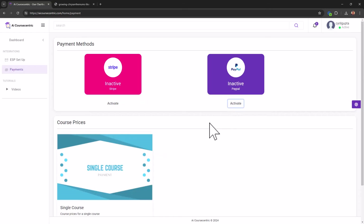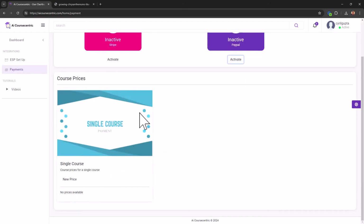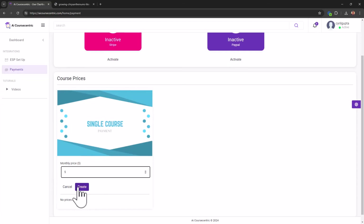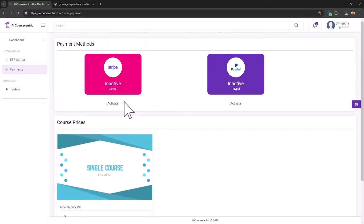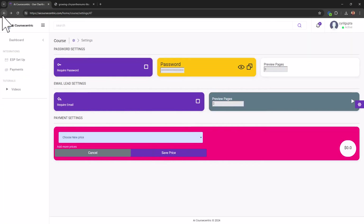Once your PayPal account is enabled, you can create and sell courses. Click New Price to create a new price — for example, $5. Right now the payment systems aren't activated, so you need to activate them before creating prices.